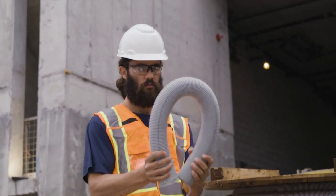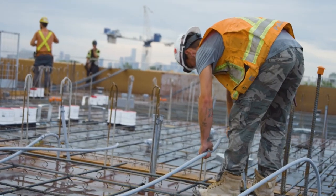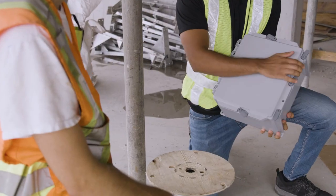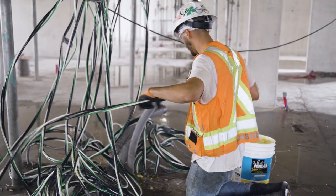Our CoreLine Conduit and QuickOn fitting solutions combine corrugated construction with our patented couplings and connectors, while our SEPTR single touch junction boxes provide a contractor-friendly, durable and resistant solution.